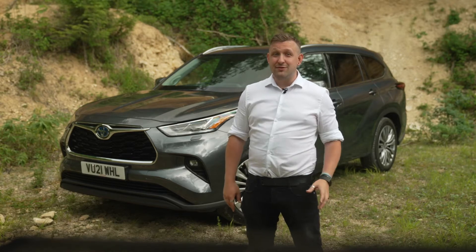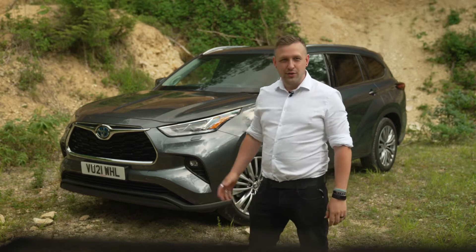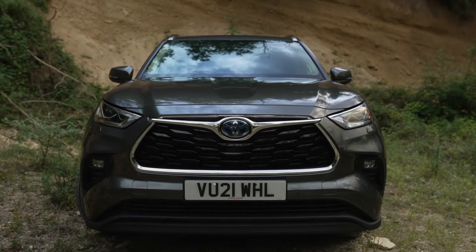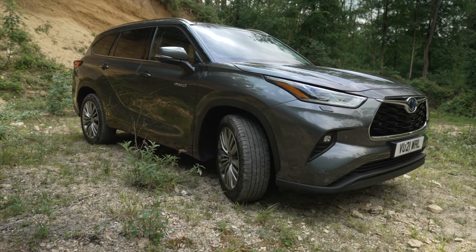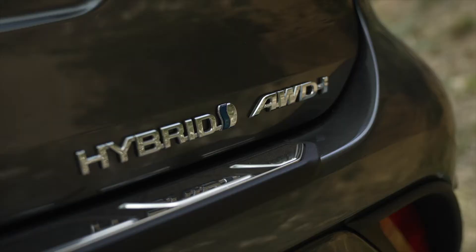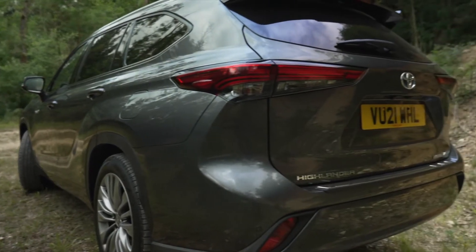Hi, I'm James and I've come to show you around something very new to us here in the UK from Toyota. It's the all-new Toyota Highlander. And while it is indeed new over here, it's been a pretty popular proposition elsewhere for some years. So the latest Toyota to hit the road in the UK is one which has already proven its worth in the American, Australian and Japanese markets.